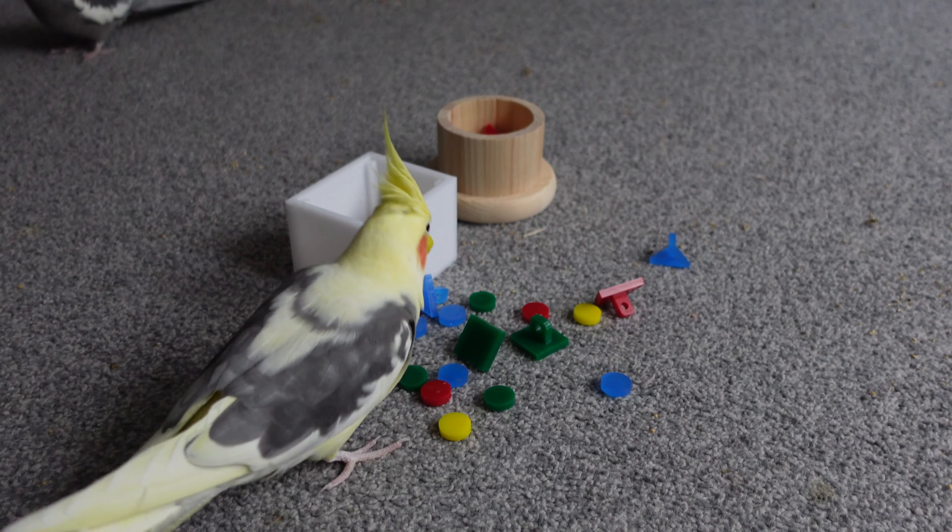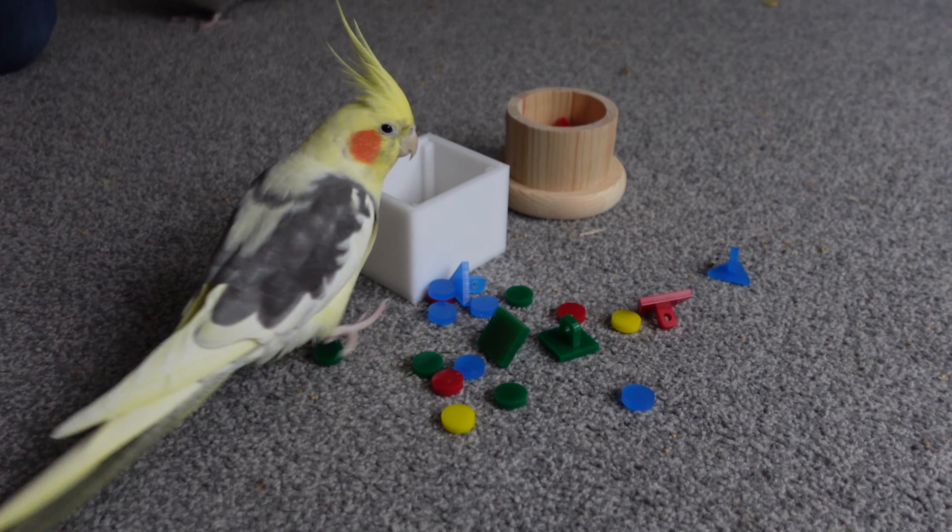Now, cockatiels are probably my favourite type of small parrot. I absolutely love them. They're so full of personality and they're also a very, very common pet. So I thought it'd be really awesome to do an updated version of my cockatiel care guide, so you guys can have all the up-to-date information and basically have a full picture of how to look after them if you've just got one or want to improve how you look after them.